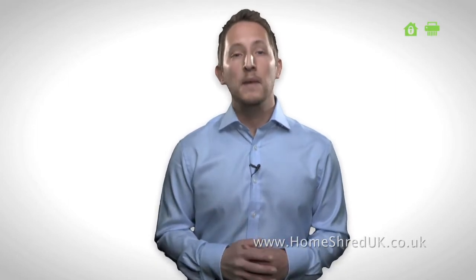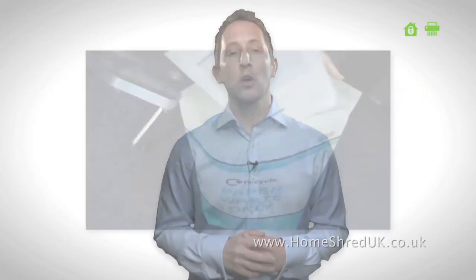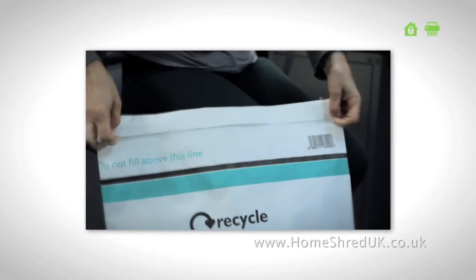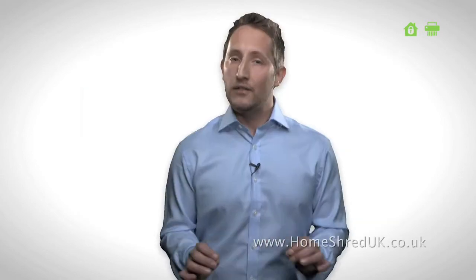As part of our secure shredding service, we provide our eco shred sacks for you to fill with your paperwork. Our strong paper sacks are tear-free and self-sealing. When the sack is filled to the line, you simply peel off the tab, fold over and seal the contents safely inside. Once you seal the sack, it is never opened again.